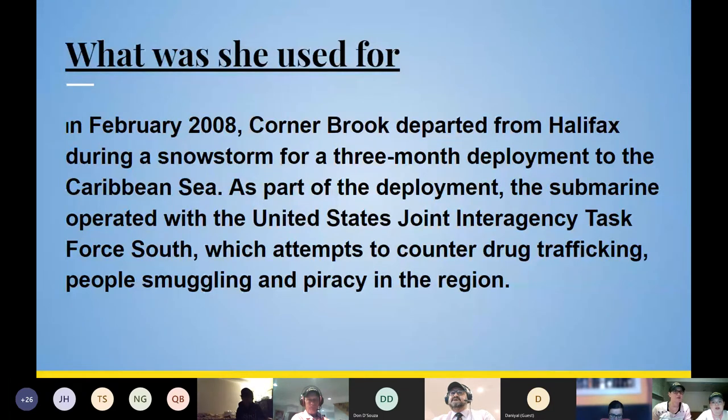What she was used for: In February 2008, Cornerbrook departed from Halifax during a snowstorm for a three-month deployment to the Caribbean Sea. As part of the deployment, the submarine operated with the United States Joint Interagency Task Force South, which attempts to counter drug trafficking, people smuggling, and piracy in the region.